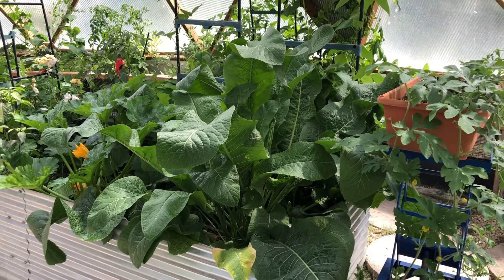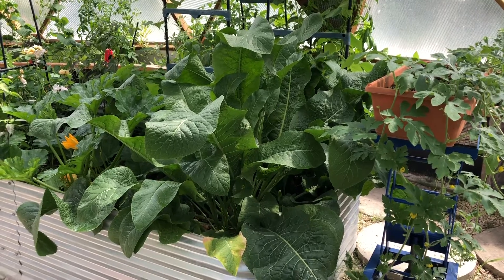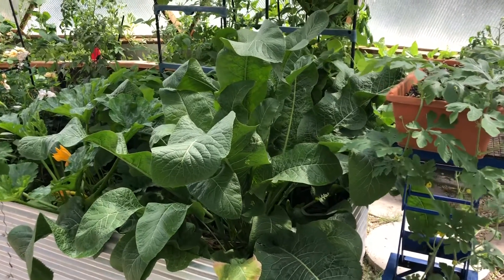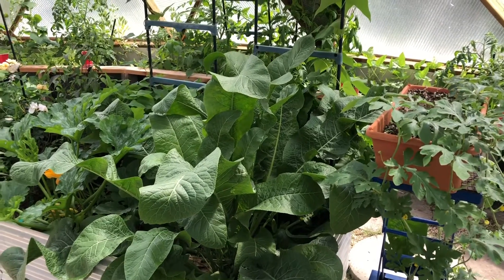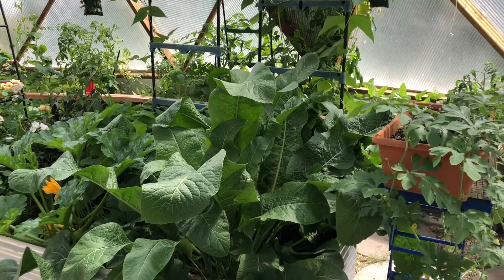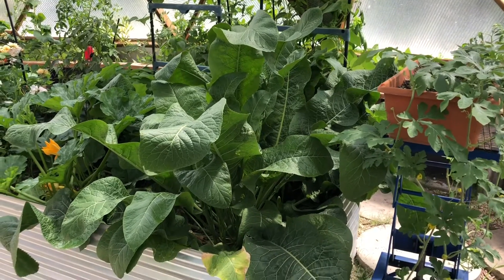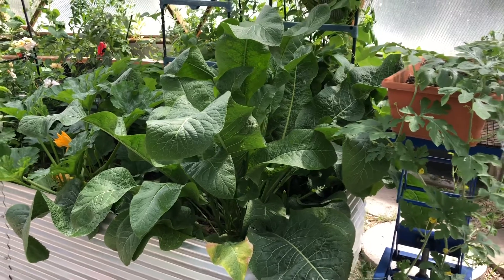Good morning everyone, it's Jan at Not a Real Farm. Welcome back to Free Seed Friday! Anybody that guessed what plant this was is correct in saying horseradish. It's a huge plant and I can't wait to harvest it in the fall and see how big the root is. I love horseradish sauce, so we will be doing that in the fall.